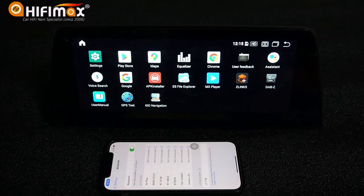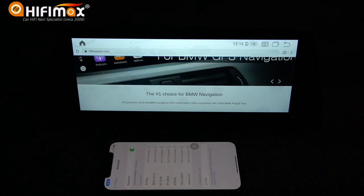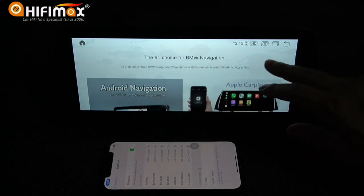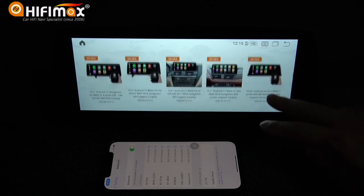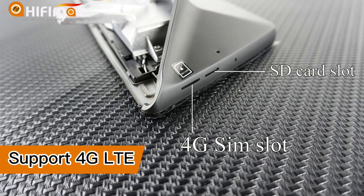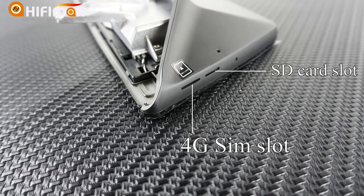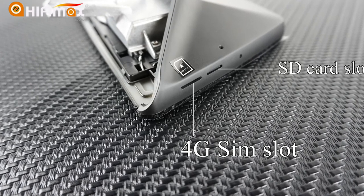This model has built-in Wi-Fi. After connecting to the internet, you can browse websites, watch videos online, download applications, and update maps online. It also supports 4G LTE — it has a 4G SIM card slot, so you can buy a SIM card and use 4G LTE for internet connection.